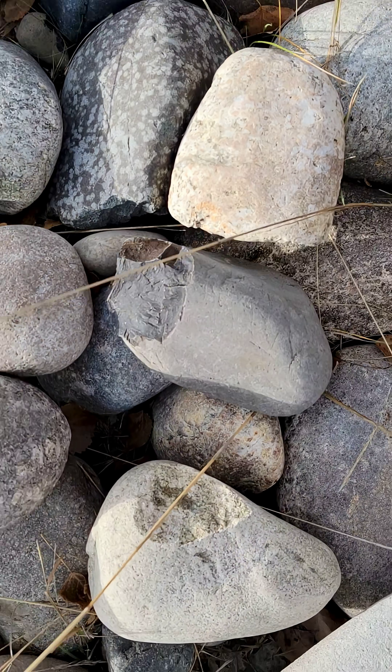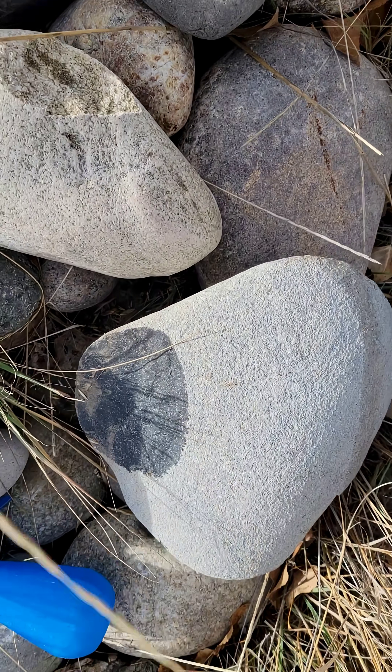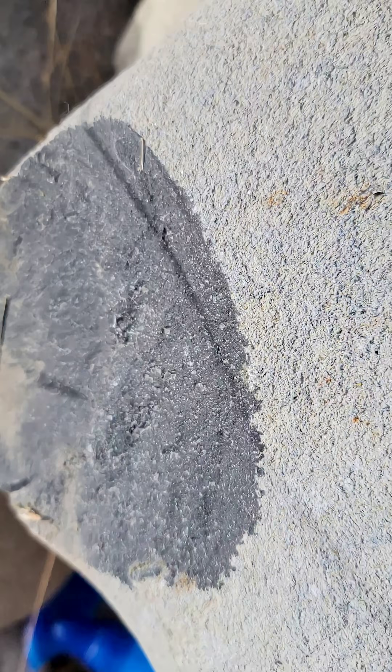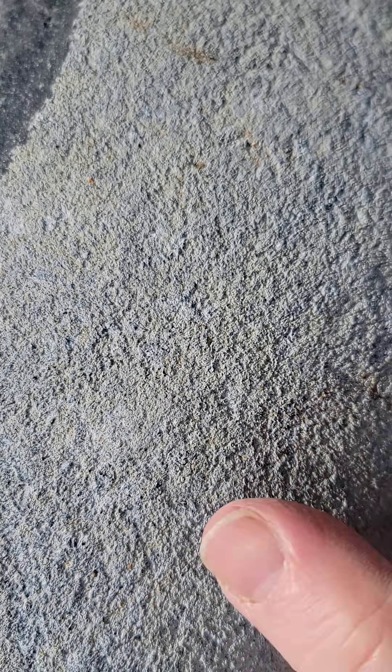Here are a couple more fascinating volcanics. Of course we've seen a few of these already - this is that jet black basalt with the extremely coarse sandpaper rind on it.